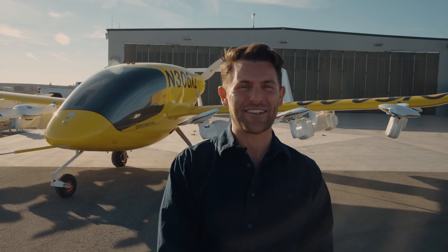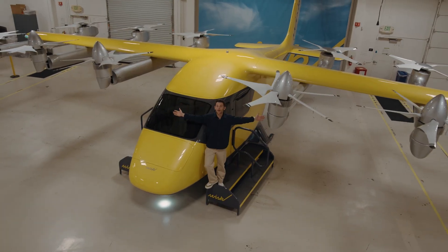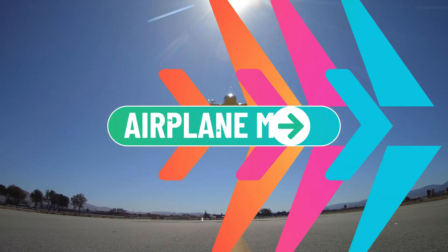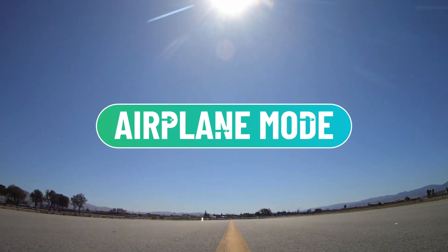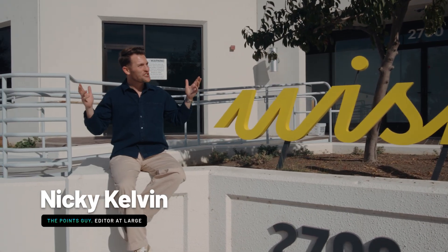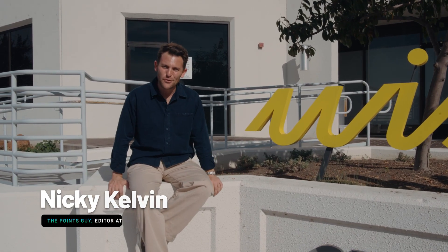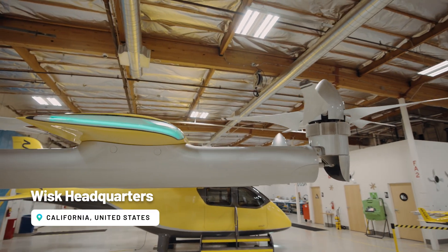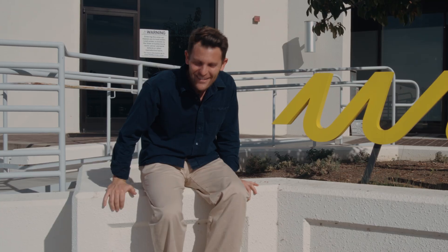Welcome to Airplane Mode. We're here at Whisk HQ in gorgeous sunny Mountain View, California, where they're researching and developing new wing technologies, autonomous flight — everything that's going to come together to create the future of travel. Let's go.